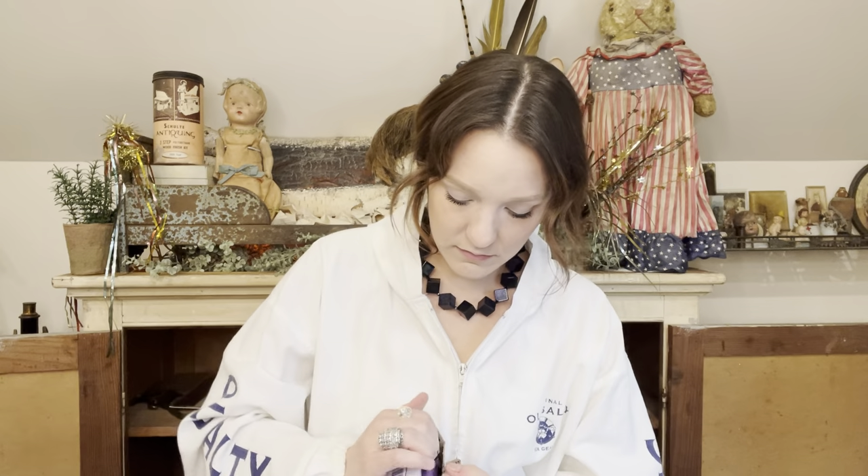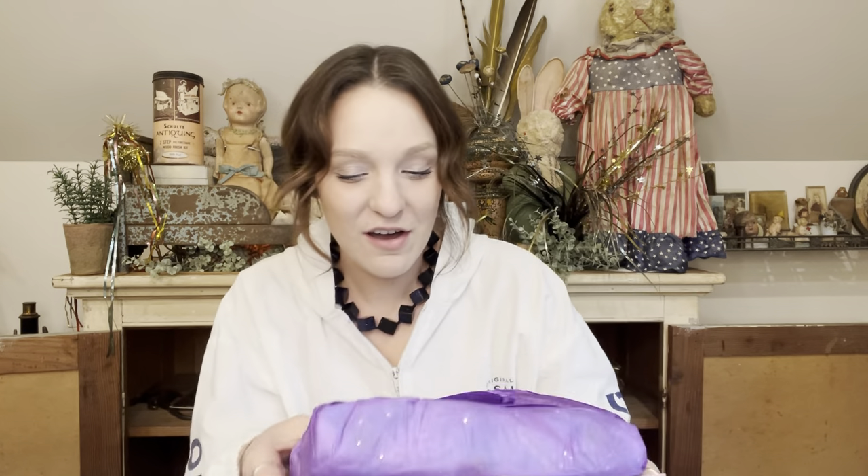Now this next box doesn't have an outgoing name, so I don't know who it's from, but we will find out together. It is wrapped in purple tissue paper — it feels soft. There is a letter. I'm going to keep this one private, but it's from Birkenstock Girl. Thank you so much. Very sweet. Let's see what it is.